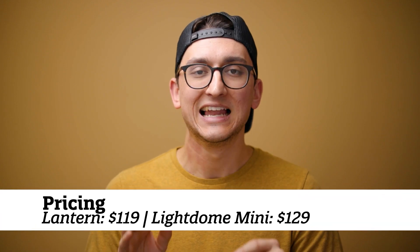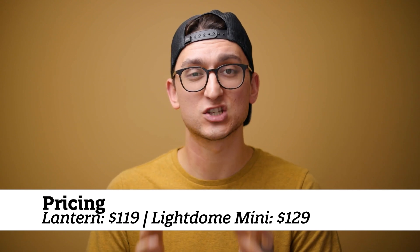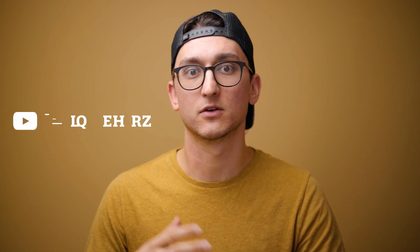You can get really soft light using both of these smaller modifiers if you understand where to place your lights. I have an entire video about how to get soft light for video that breaks down some of the principles of what makes soft lighting — it's not just having a giant light source. I'll leave a link up here or in the description below.